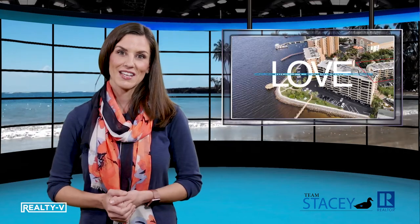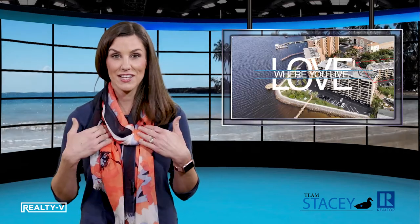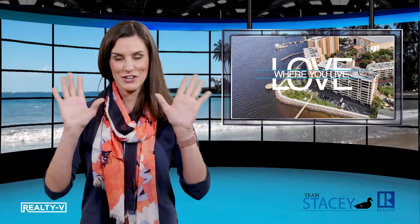To get more tips, please subscribe to my YouTube channel. Southwest Florida — it's where I live and what I love. See you next week.